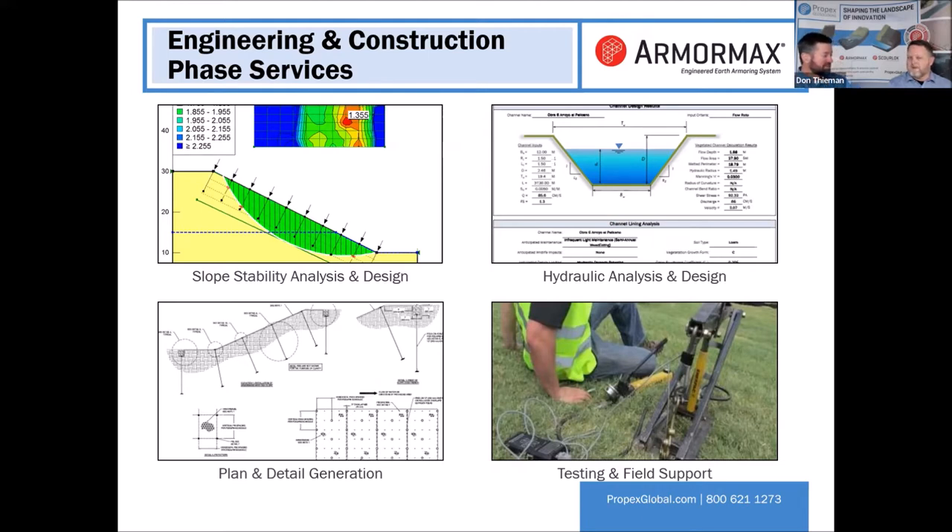You might ask, what do we charge for this engineering service? Absolutely nothing. Zero dollars. Under zero obligation to use the product on your project as well. We are approached many times by engineers considering a variety of options, and we will go there, analyze it, and provide a detailed submittal along with an engineer's opinion of probable cost. You can have that information compared to other products. So Ben is a professional engineer and offers engineering services for free? Yes! Who doesn't like free stuff?